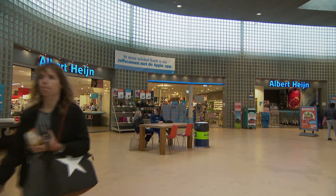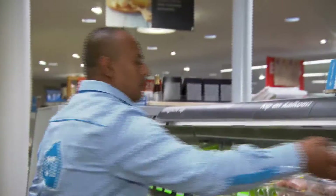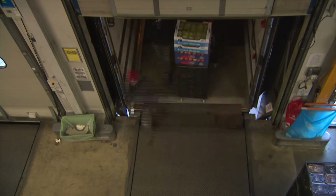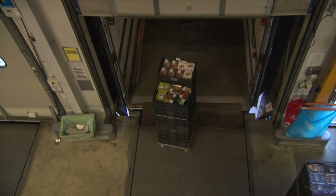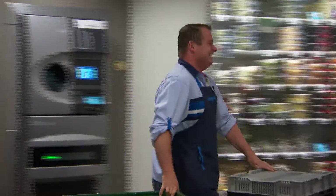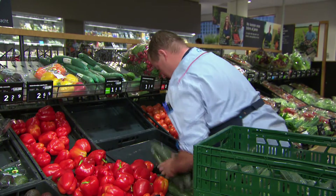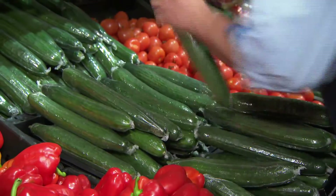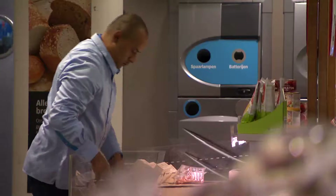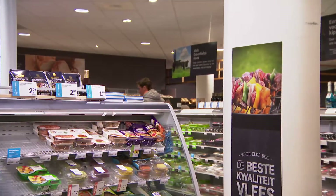Albert Heijn is the largest supermarket chain in the Netherlands, with almost 1,000 stores across the country. Key to its continuing success is the efficient transportation of stock from its distribution centers to its shop floors. Five years ago, after realizing almost a tenth of its delivery time was being lost through drivers stuck in traffic jams, the company decided to invest in a fleet of LNG-powered lorries that could operate around the clock and comply with noise restrictions.